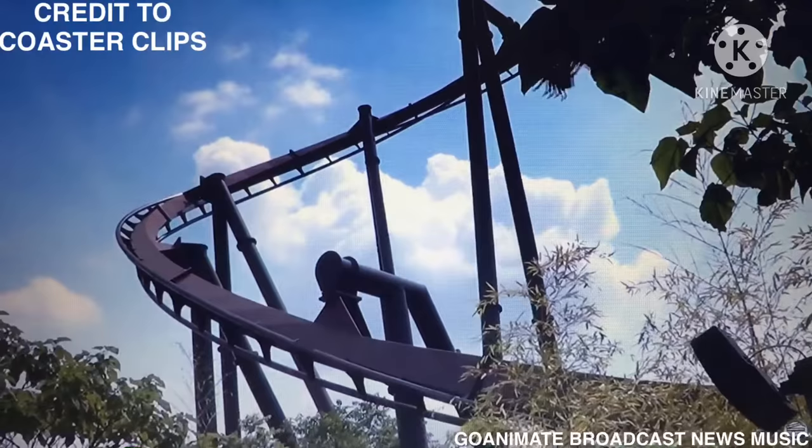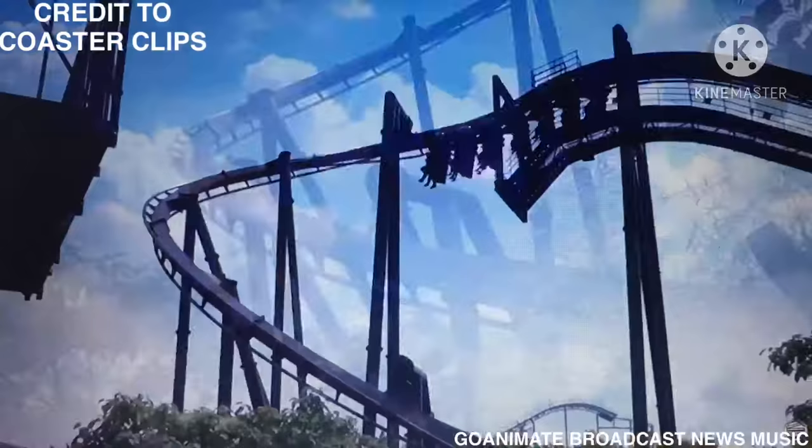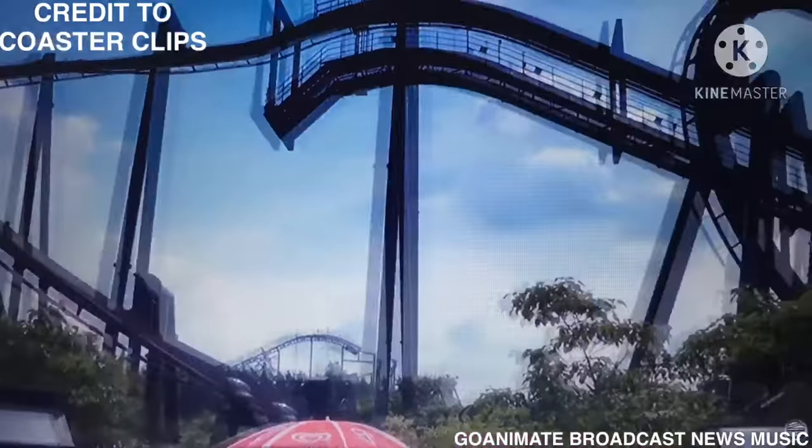Hello and welcome to another episode of the Coasters R Us show. Today's episode we are going to be talking about Nemesis Inferno at Thorpe Park. It is season 1, episode 13, and this is the Coasters R Us show.